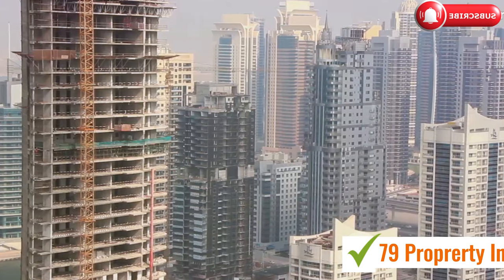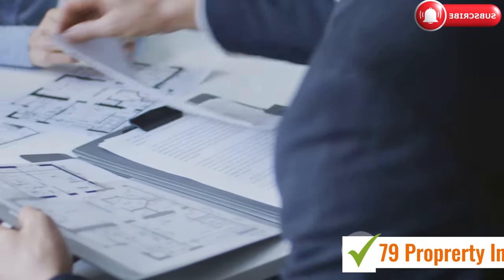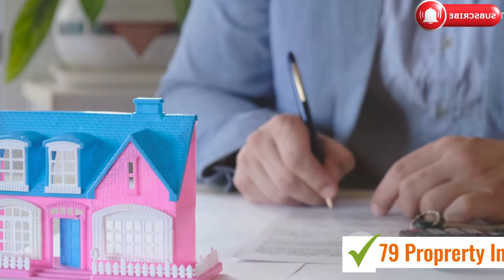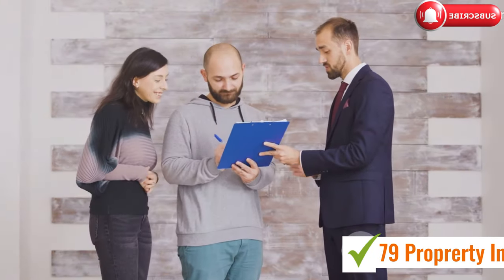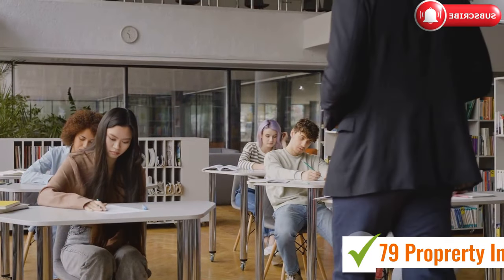Now, how do you get this card? First, you need to complete the required training and courses from the Dubai Real Estate Institute. After that, you'll need to pass an exam covering real estate laws and regulations. To prepare for the exam, use the recommended books and study materials provided by the Dubai Real Estate Institute — they also offer courses that will help you get ready for the test.